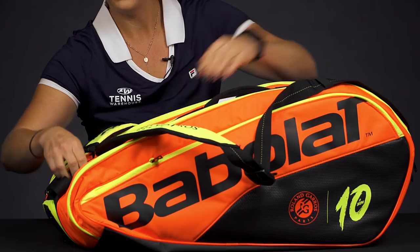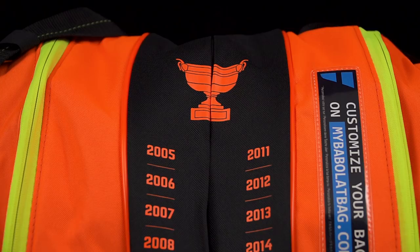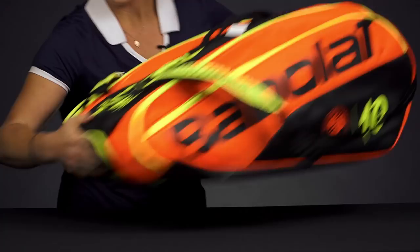Lots of storage space for all of your gear. The middle compartment is just another spot where you can put more rackets or throw more gear in there — a change of clothes, towel, all that. I also wanted you to see the special graphics on this bag. It does feature all the years in which Rafa won his French Open, so that's perfect for the Rafa fan out there.